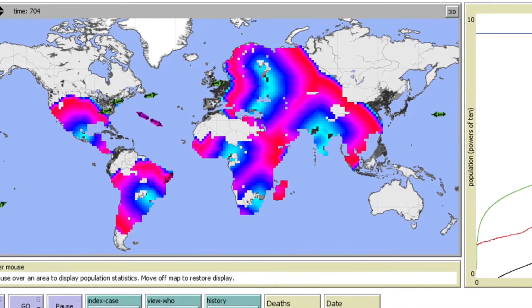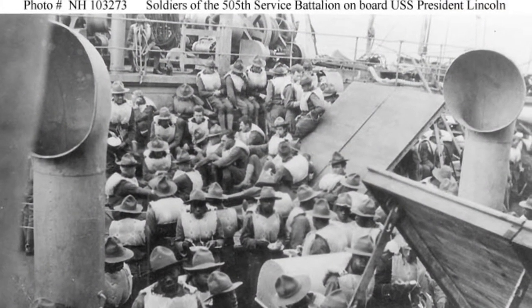Spanish influenza shares similar symptoms to those of cholera, colds, and the bubonic plague, making it hard to diagnose the Spanish influenza virus from other viruses.